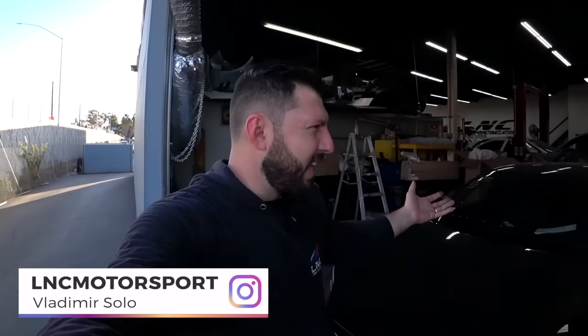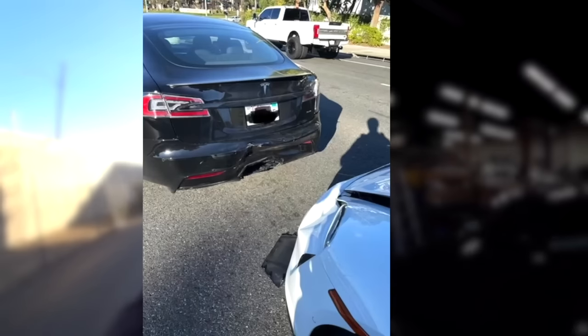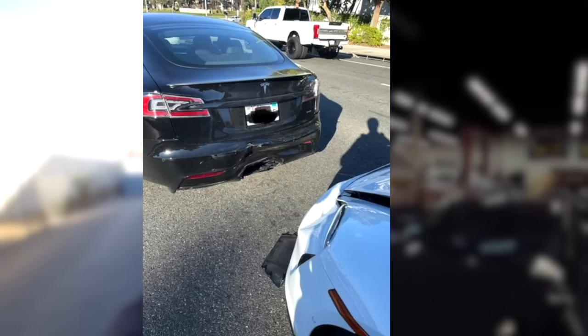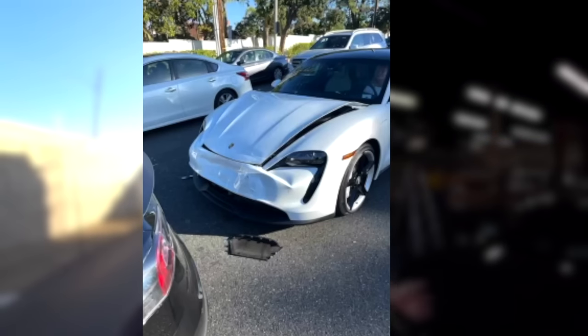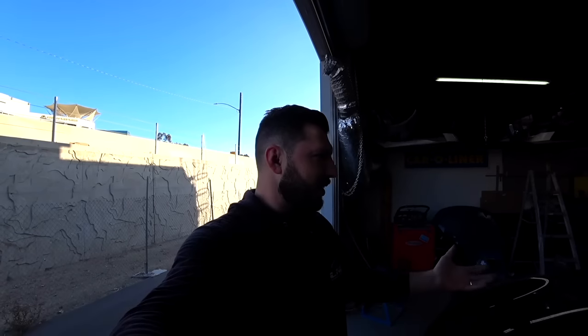This car only has 1,600 miles. We actually bought it from a fellow subscriber — thank you so much for reaching out and selling us this beautiful car. Here's the story: he was driving, minding his own business, enjoying his morning, and somebody rear-ended him. He had just purchased this car a few months ago and barely drove it — 1,600 miles — and he just wanted a perfect car without any collision or repairs.